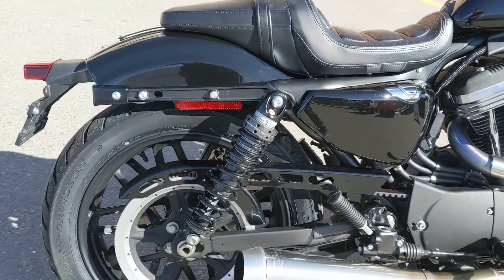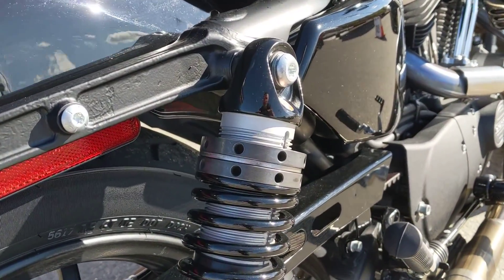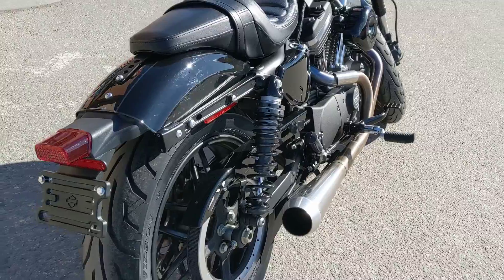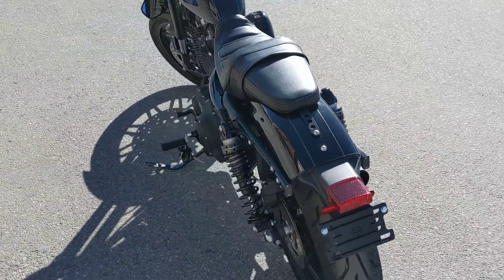The suspension is a little bit adjustable — as you'll see, it's threaded. It will change the ride height a little bit, but it is for shock dampening. So if you're putting a passenger on the back and it's sagging in the rear, you give it a little tightening and you can have a better response out of the suspension.